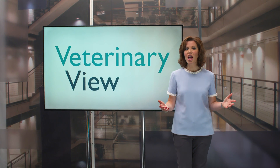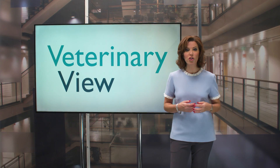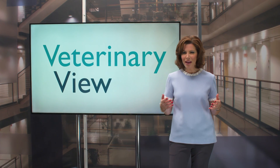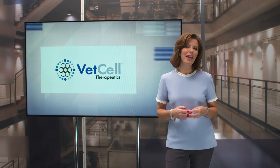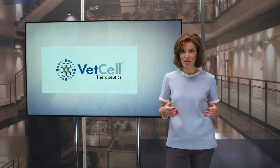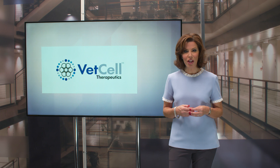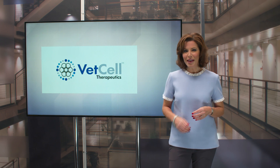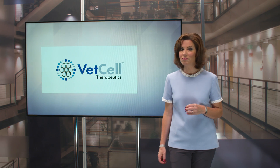Osteoarthritis is a chronic degenerative disease that affects the soft tissues and the bones of joints of dogs. It's a painful condition and one that can cause severe lameness. VET Cell Therapeutics is pioneering stem cell therapeutics and research across the globe to offer vets and their patients a new, innovative treatment. Nick Harper went to California to see how it's improving the condition of dogs stateside.